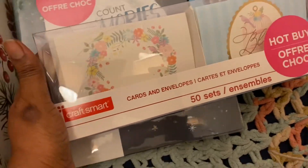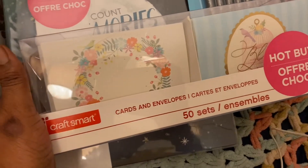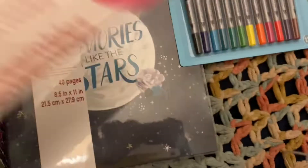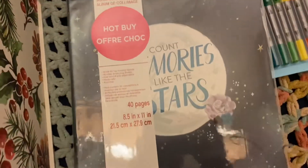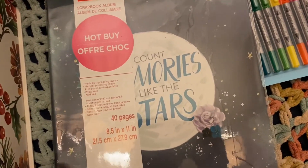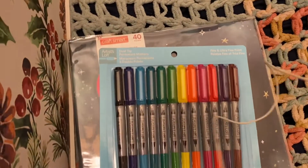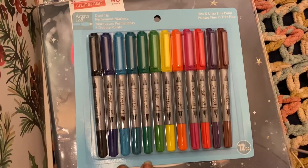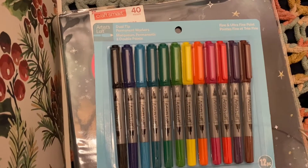These envelopes were $3 and they're so great for Happy Mail. I got those to have on hand — I have another box that's coming down to the end, so I figured I'd get these for $3. Then this scrapbook was also $3, and that's what I'm going to use for my memory keeping for 2021. The last thing I got was these Artist Loft permanent markers with dual tips, which were $12.99, but I got 20% off.